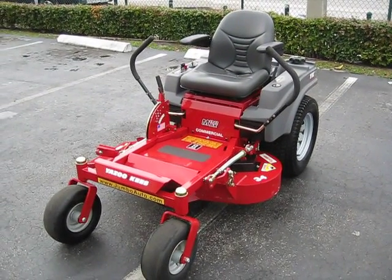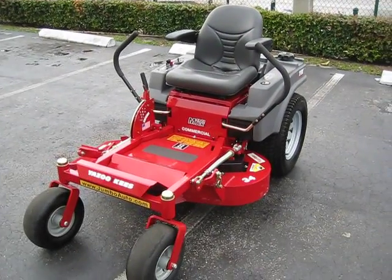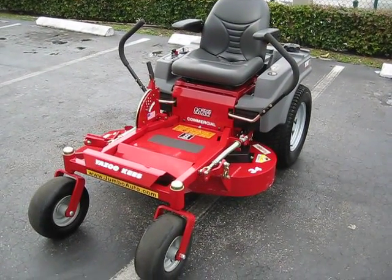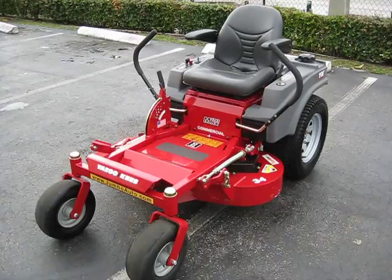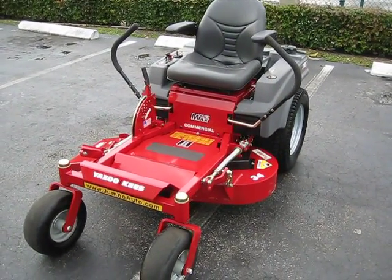Welcome to another sunny Florida season here at Jumbo Equipment. This is our first eBay listing of the year on our new eBay name. We hope you give us your support so we can continue to offer you these great mowers.